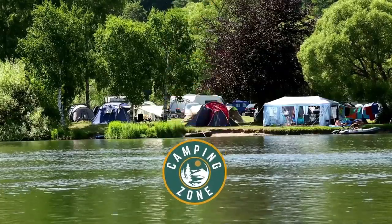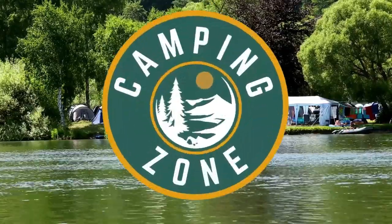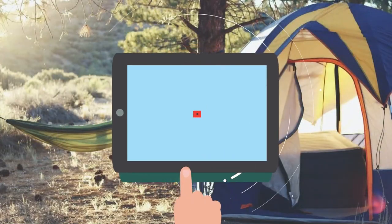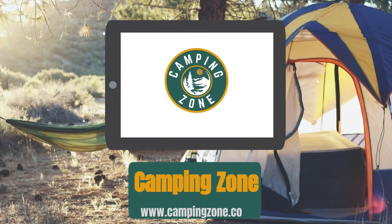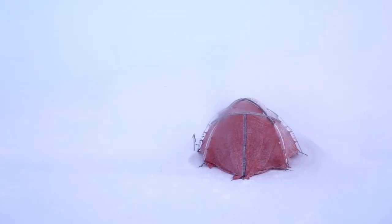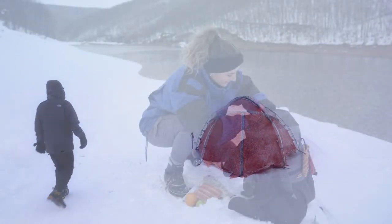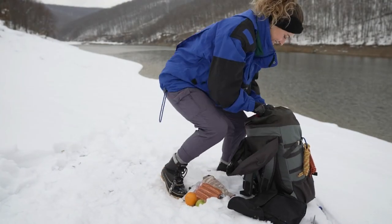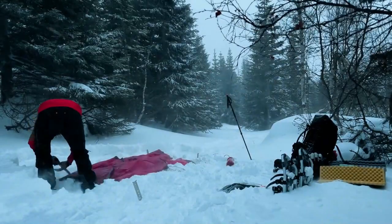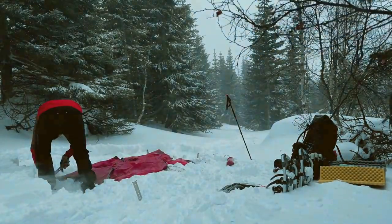Welcome back camping enthusiasts! In this video, we're going to be checking out the best winter camping gear that you can buy today. Camping in the winter is cold — there's no two ways about it. Winter camping typically means below freezing temps and sometimes snow. Although you can't control the weather, you can control what you pack, and having the proper gear can make or break your trip. Here are some items that will greatly enhance your wintertime camping experience.